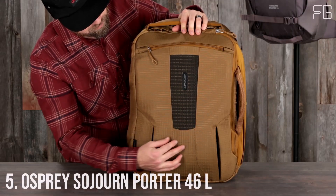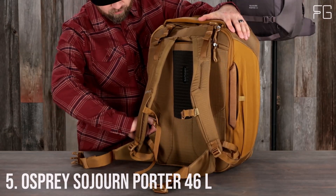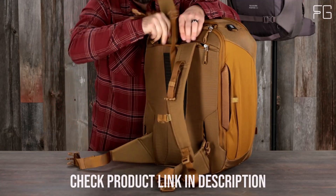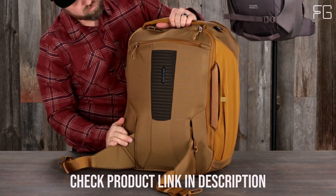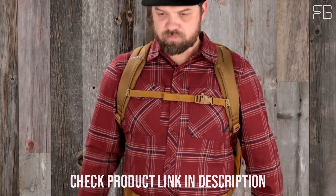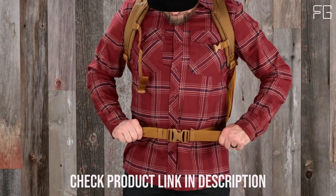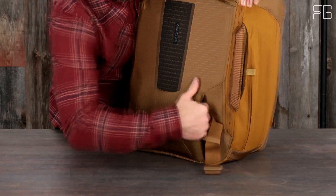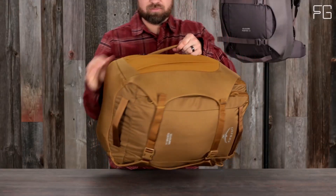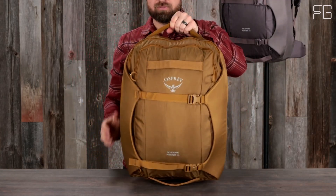Number 5: Osprey Sojourn Porter 46L. The Osprey Sojourn Porter 46L is more than just a backpack — it's a versatile and durable travel companion. Built to last with heavy-duty BlueSign-approved recycled high tenacity and ballistic materials, these eco-friendly fabrics are exceptionally durable, ensuring your backpack can withstand the rigors of travel for years to come. The AirScape back panel provides comfort during long journeys while keeping you cool and dry, even in warmer climates.